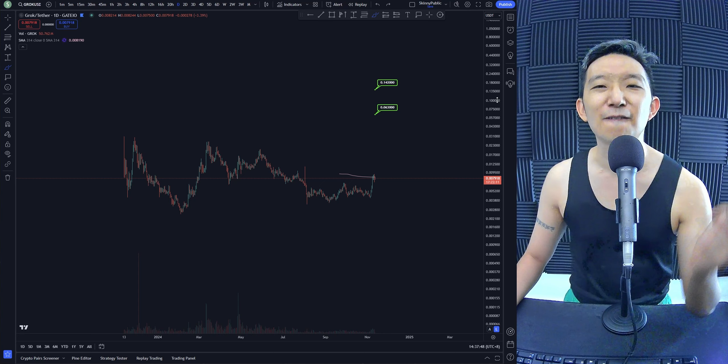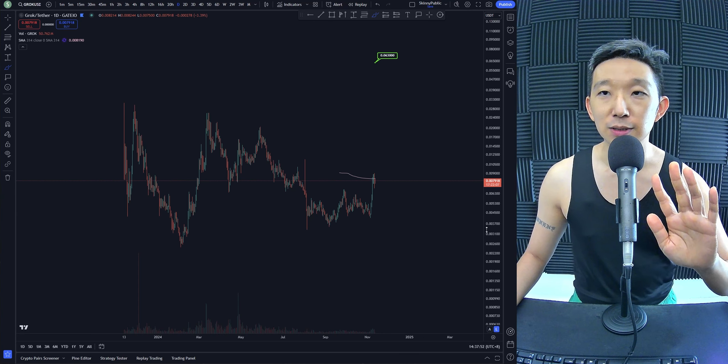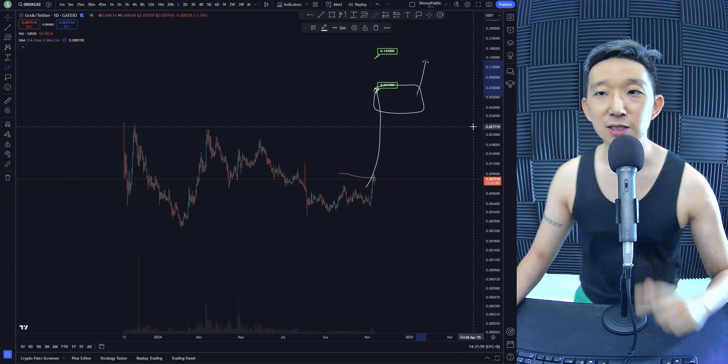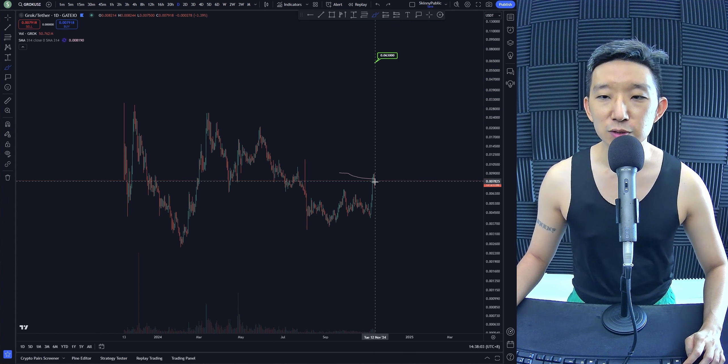One target is at six cents, the other is at 14 cents. No guarantees we're going to hit the second one, but more likely than not we're going to hit six cents first. Probably after six cents we might consolidate a little bit before heading towards 14 cents.